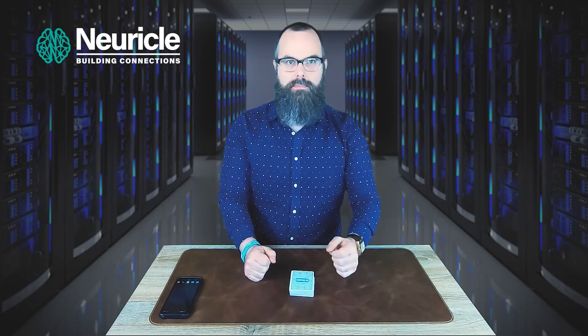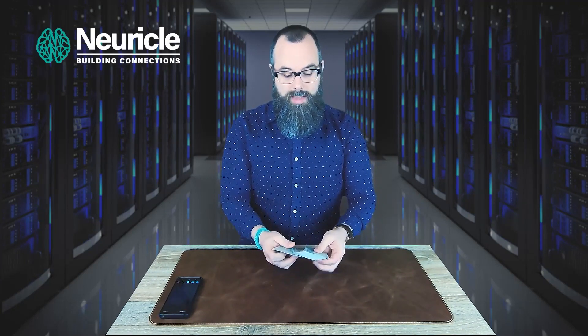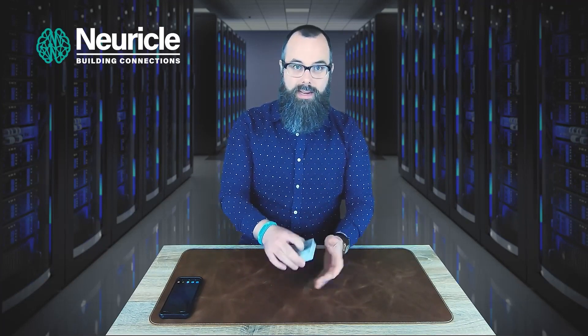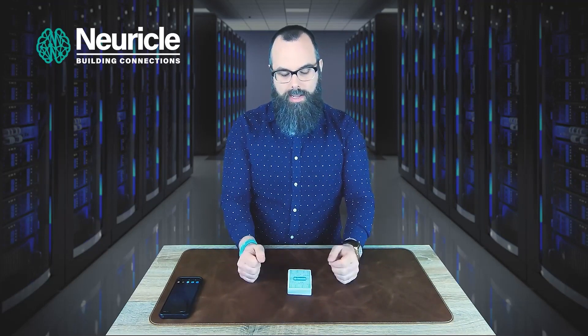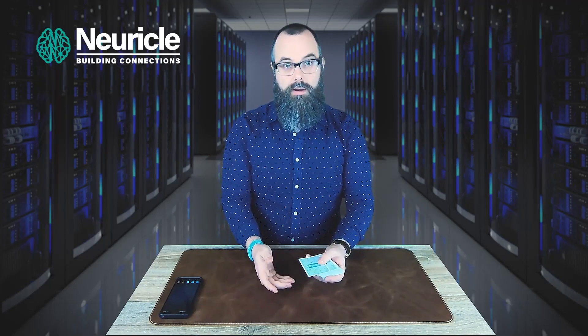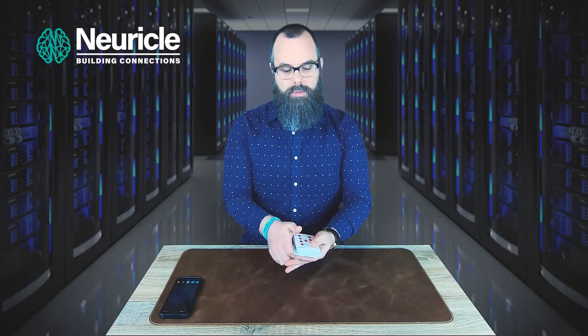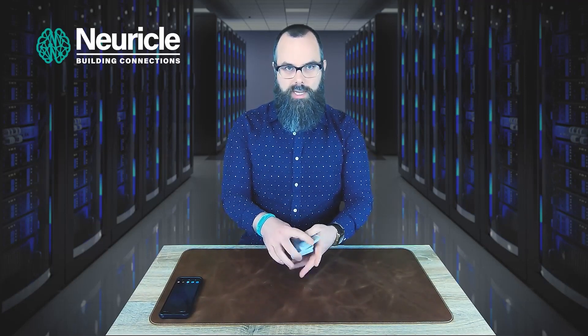Maybe you cynically feel like I may have glimpsed that card somehow using a mirror off camera. So instead, I would allow the spectator to mix or cut the cards and then immediately name any number from one to twelve, for example. Let's say they name the number six. Straight away, I can tell that the card at position number six is the Nine of Diamonds. [Counts to six.] The Nine of Diamonds. And remember, each time you do this, the order of the cards changes.